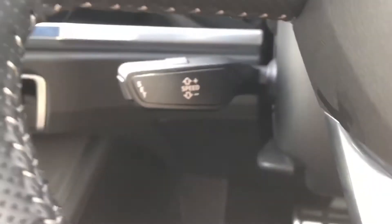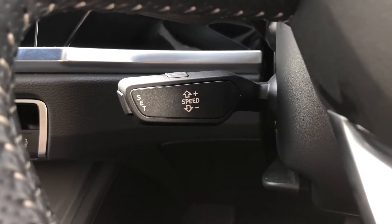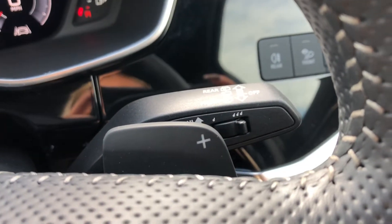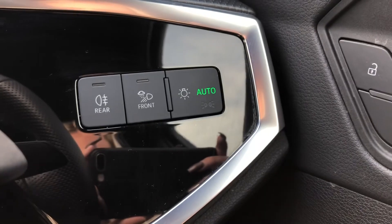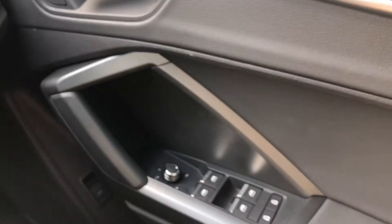It's all controlled by the multifunctional flat bottom steering wheel with the S-badging at the bottom, really adding to the sports interior. It also comes with cruise control with speed limiter, making this car an absolute dream for long motorway drives, as well as gear shift paddles in case you want to be more in control of your automatic. We also have the automatic light system making journeys just a little easier, as well as the electric door mirror controls.